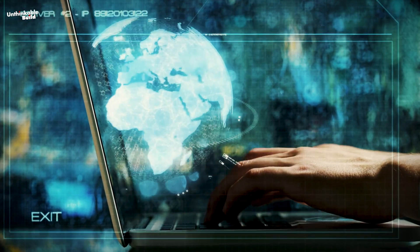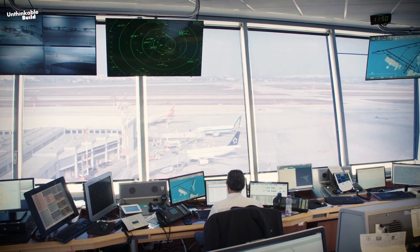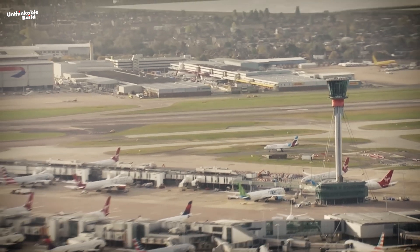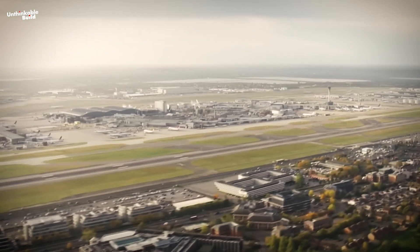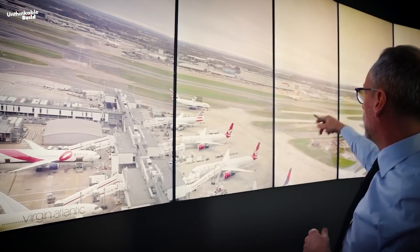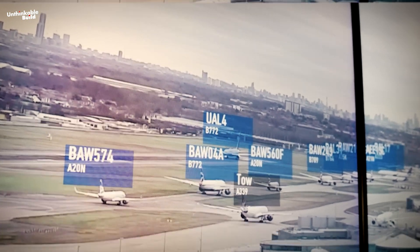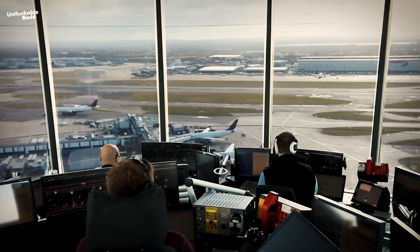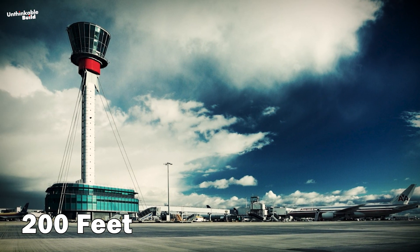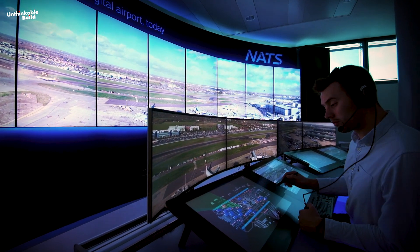However, like many other sectors in this era of technological advancement, air traffic control is experiencing notable transformations. At Heathrow Airport, a revolutionary ATC tower has been erected. While conventional air traffic control operates from the tower's top, guiding aircraft using visual, radar and voice communication, the next generation of air traffic control — the digital AI tower — is discreetly housed 200 feet below in the base of Heathrow's tower.